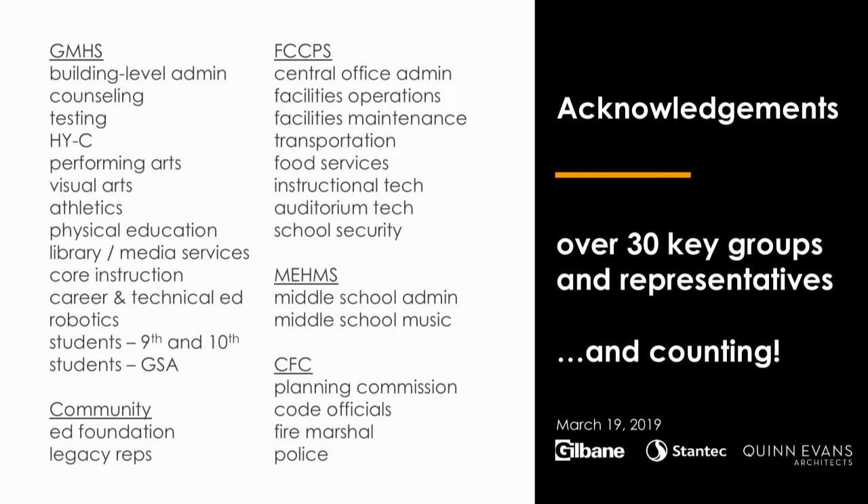Our ability to go this quickly is testament to all the folks involved. We're very thankful for all the patience and guidance received over the last several months to get this project just right. About 20 folks from George Mason High School visited Loudoun County — the Academies out there — and then we spent all afternoon with the science group, visual arts, the library, and also CTE to get all of that right.